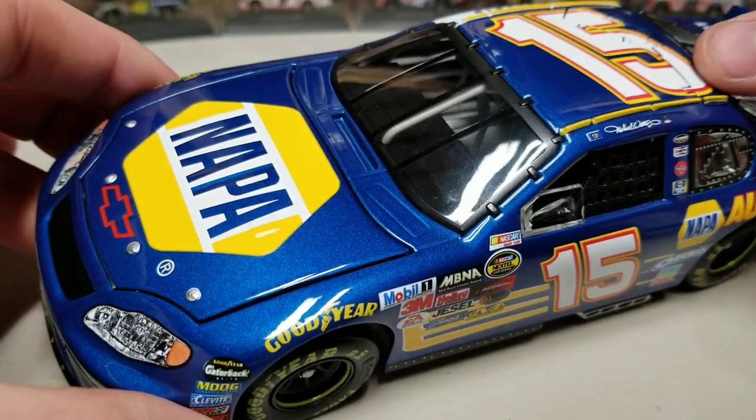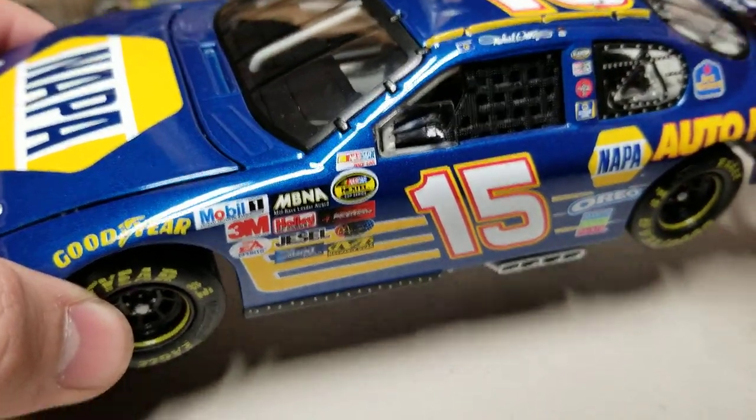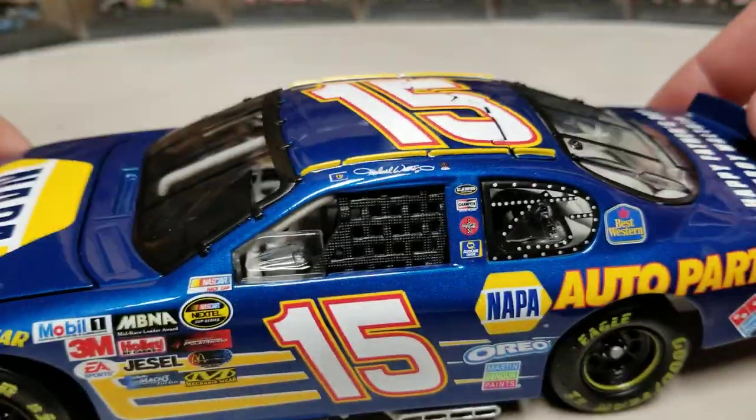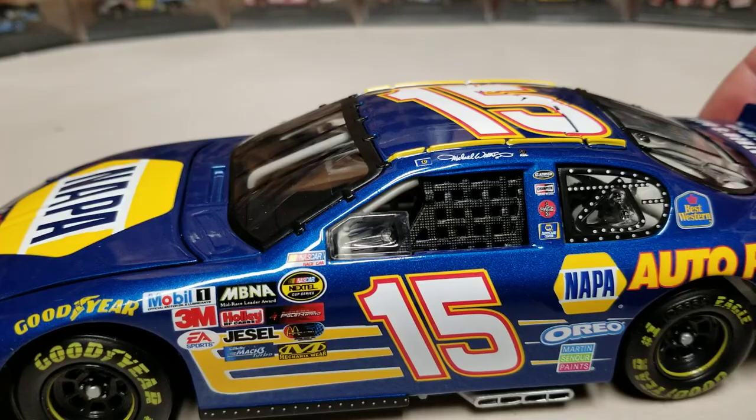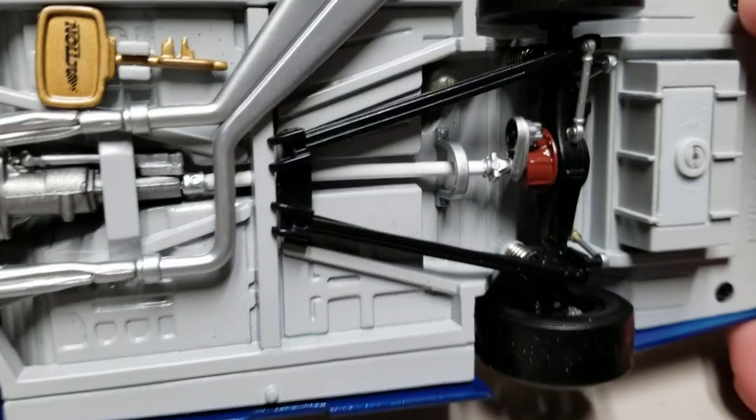It was the '04, which I believe was the second to last year Michael was at DEI. But is this the best part — roof flaps deploying on an '04? Now that is interesting — it's a bank but the roof flaps deploy. I'm very curious. By all accounts I can see, there's nothing that makes me think this is an '05; it is under an '04 mold. Very interesting.